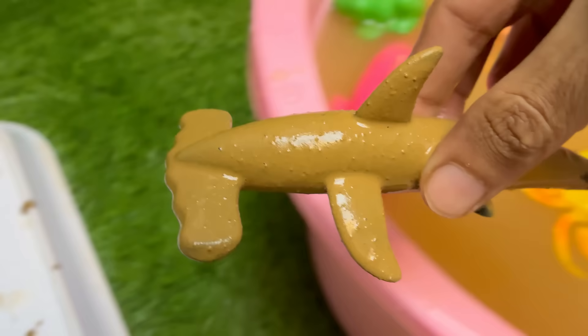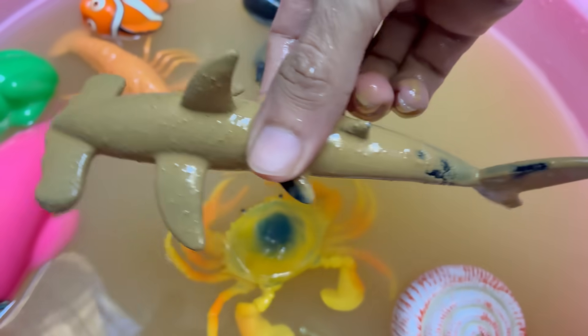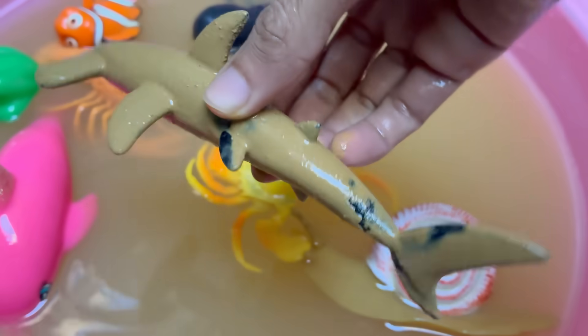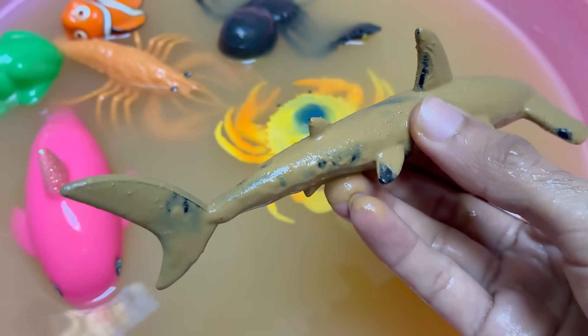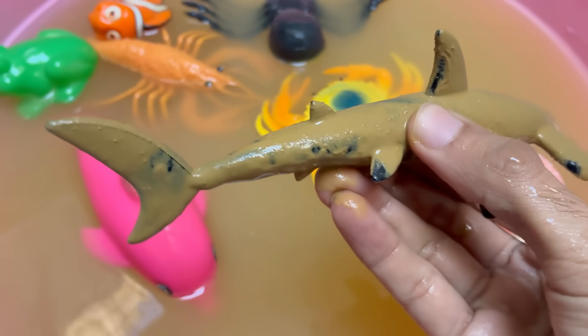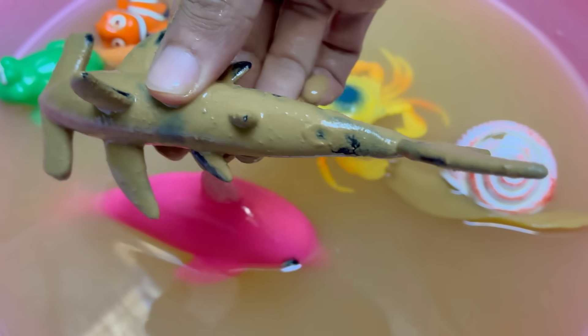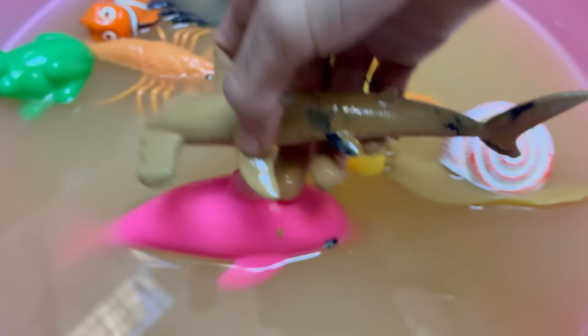Hammerhead sharks have a wide, flattened head called a cephalofoil, which looks like a hammer — hence the name. Hammerhead species like the scalloped and great hammerhead are listed as endangered due to overfishing.